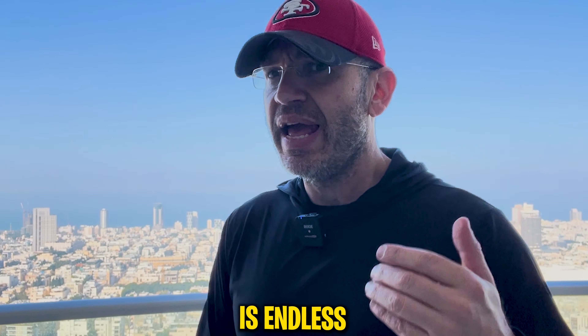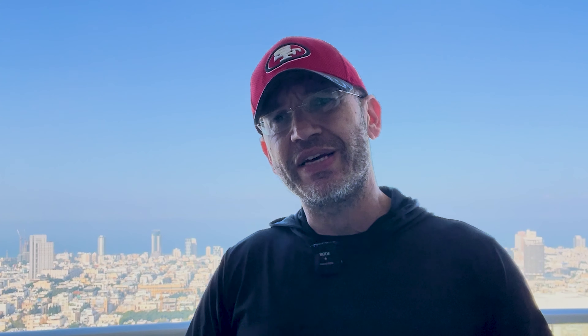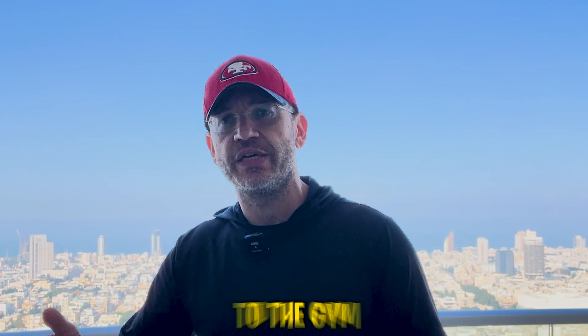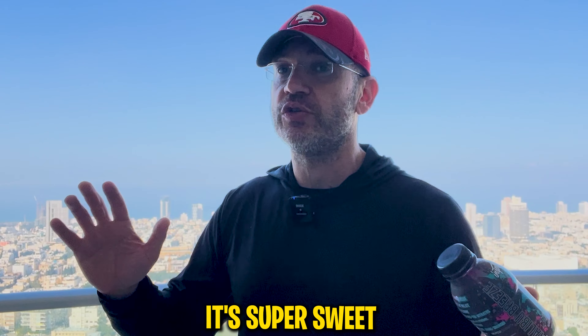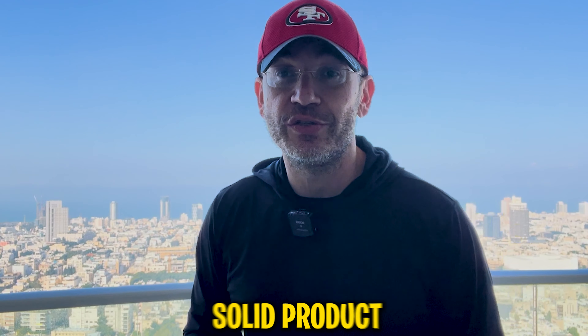They've launched two RTDs in the last few months. One is the RTD version of Devastate Dark, and the other is Endless, which is a hydration intro-workout drink you can take to the gym. I tried the Endless one today — I like it, it's super sweet though. I'd recommend mixing it with extra water, almost doubling it down, to cut the sweetness. Other than that, it's a solid product.